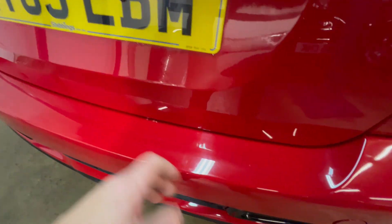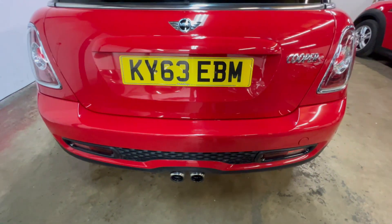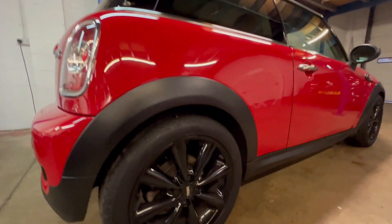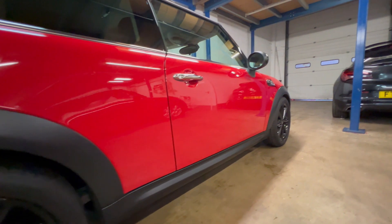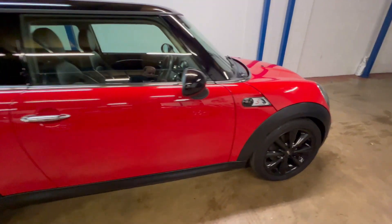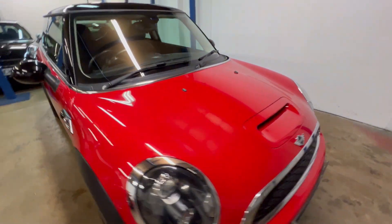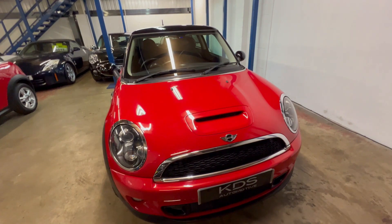Quite often cars get a lot of scrapes on the top of the bumper step here from things going in and out of the boot, but not this one — it's all been well cared for. To the driver's side, wheels are all in really good condition, the paintwork has a nice deep shine, and it's certainly not full of scrapes and dents. The driver's side front wheel is all good as well, so externally really, really good condition.